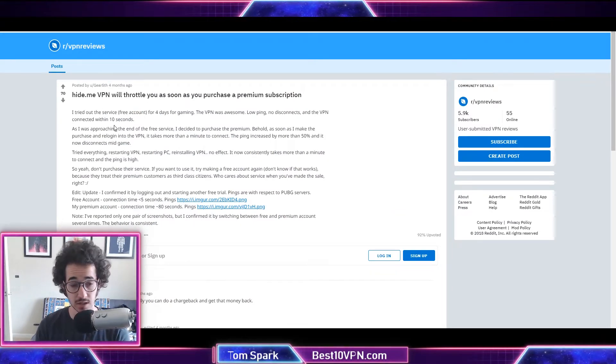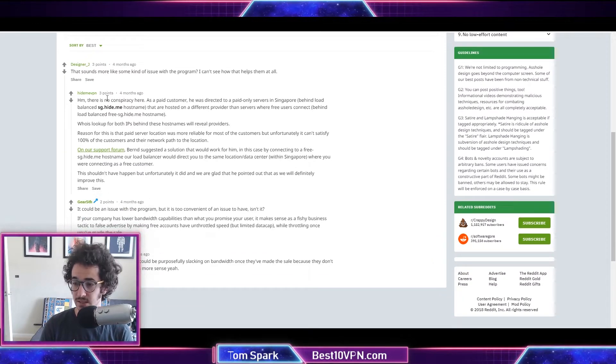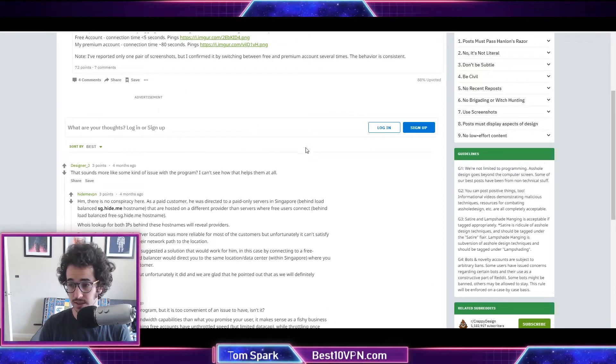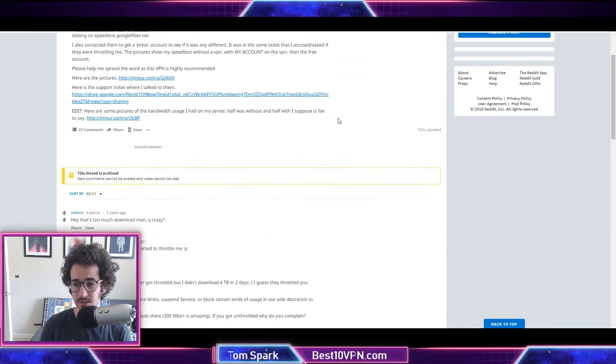I found a review where a user on the free plan got pretty good speeds, but once he upgraded he actually experienced speed decreases. It seemed like as soon as he paid for the product, the company bandwidth-throttled him — which is a bit sketchy. Doing more research, I found the same guy talking to a Hide.me employee, and it turns out he was connecting to servers on the free version that weren't available in the paid version. So if you're having good experiences on the free version, you may not get those same speeds in the paid version.